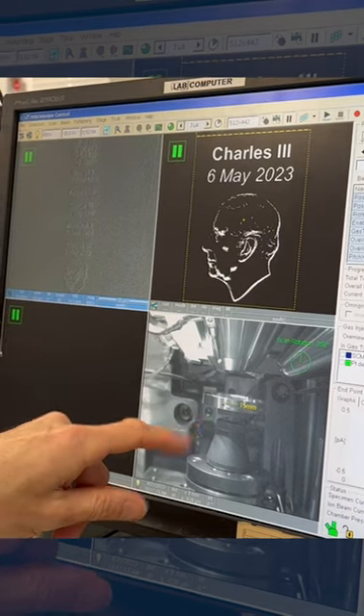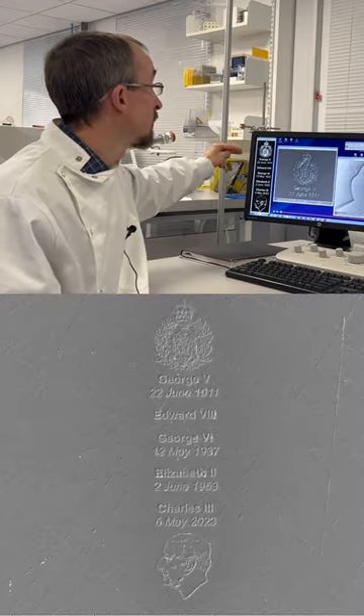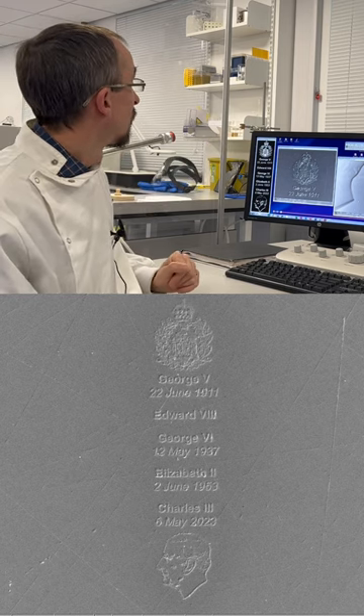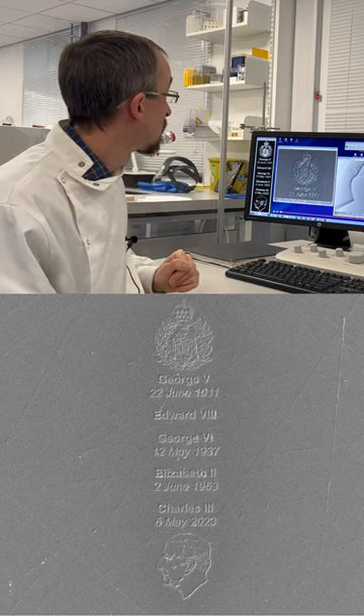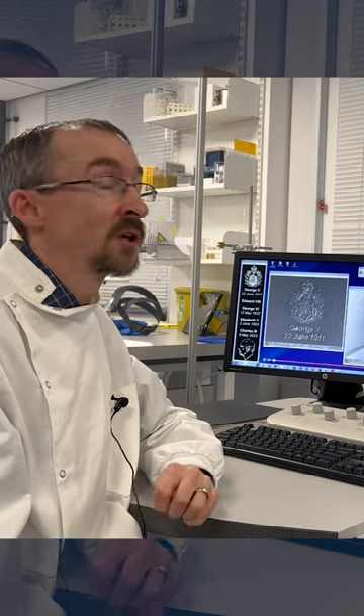We're going to be looking at this commemorative coin that we've inscribed on a microscopic scale to commemorate the coronation of the King. We've got the names and coronation dates of the last four monarchs and King Charles, something like half the width of a human hair.